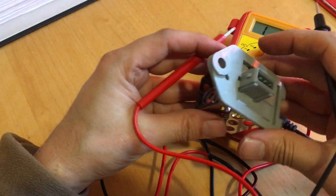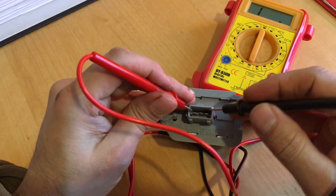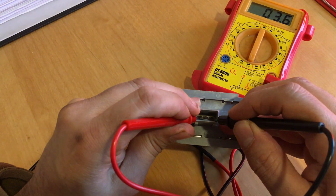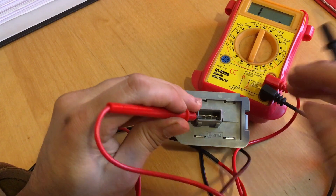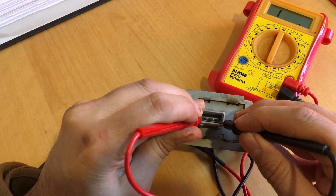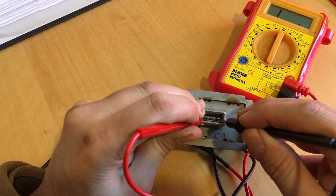Always good to double-check that your measuring tool is working. This is the new resistor. If I test from pin 1 to pin 3 on the new one - it doesn't matter which way around you do this with resistance - you can see there's a low resistance value there. The important thing is not the exact value but that there is continuity across the circuit. Now if I test the burnt-out one with the same test, you can see it's showing open circuit - no continuity.